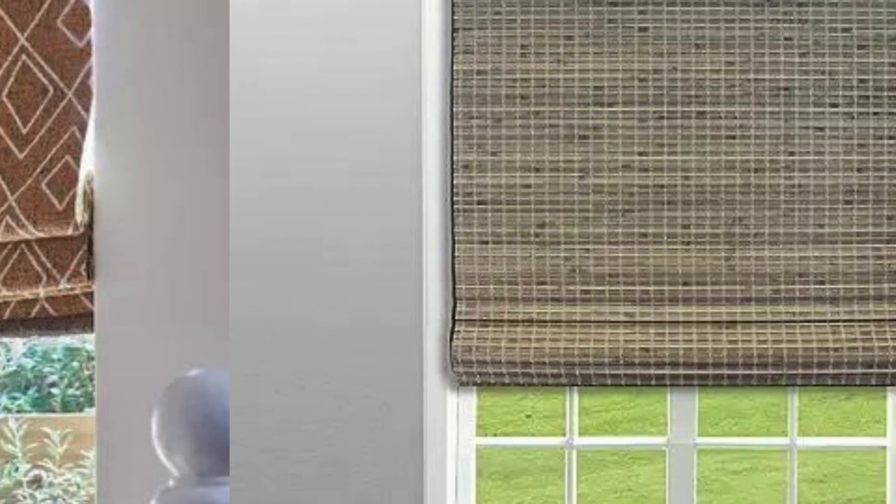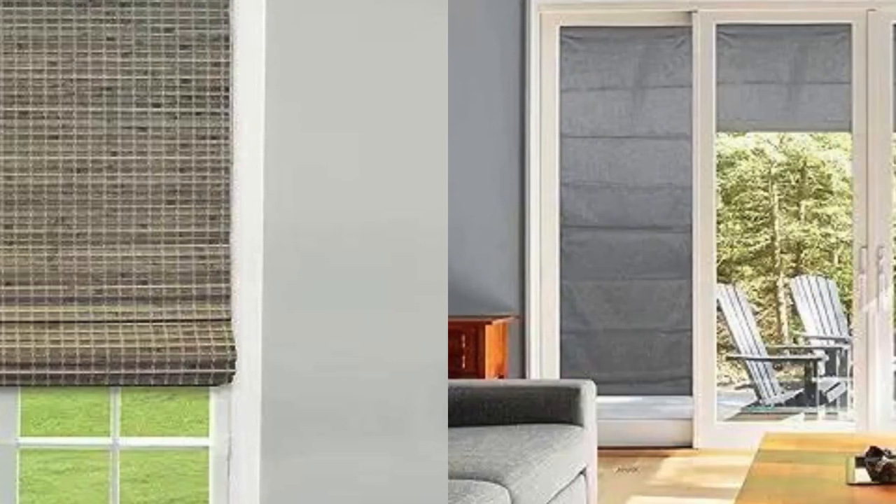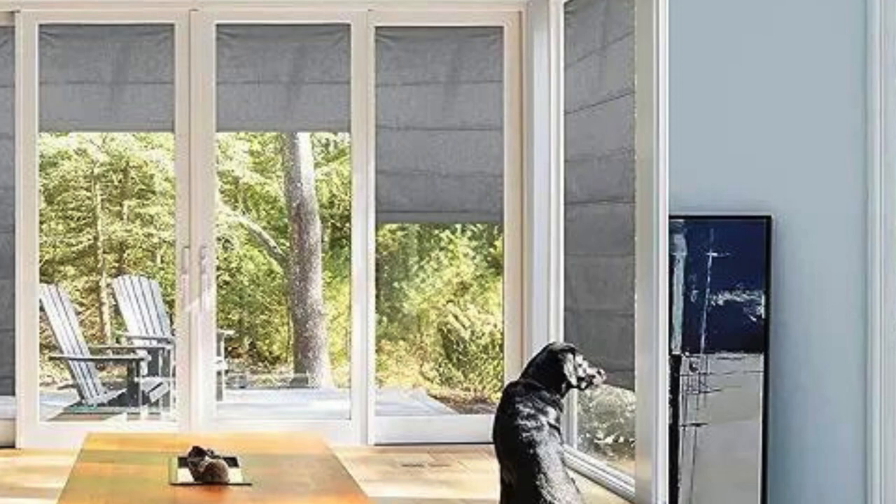Cord mechanism. Roman blinds are operated using a cord mechanism. Pulling the cord raises the blinds and releasing it allows them to lower. Some modern Roman blinds may also have motorized or automated options for convenience.